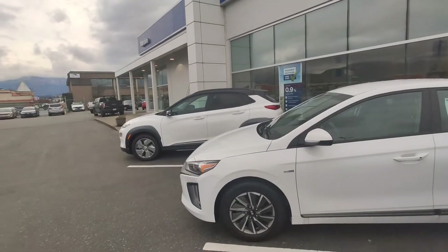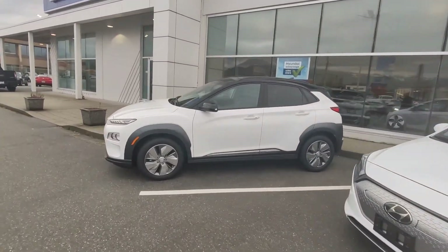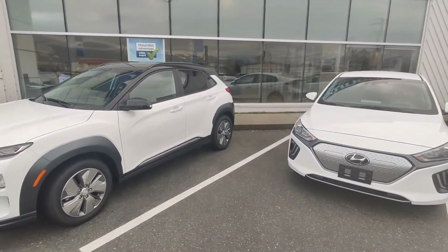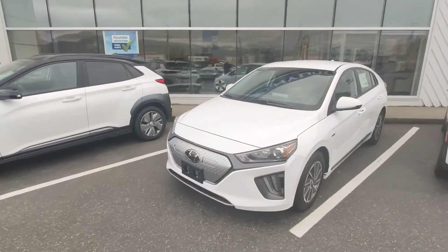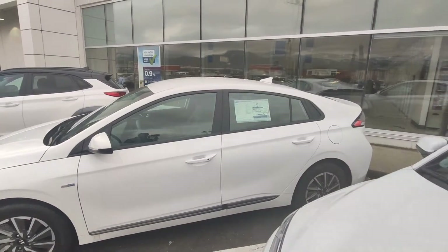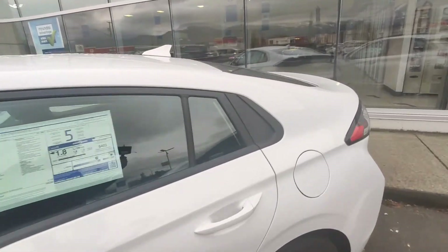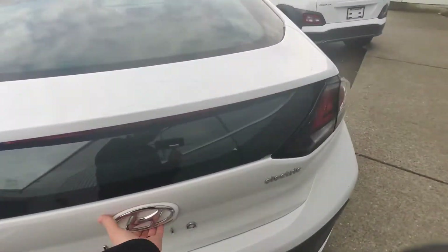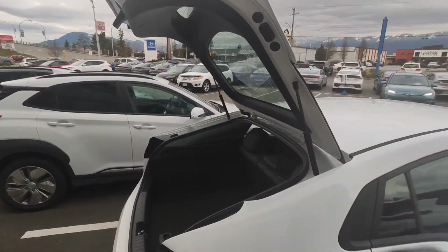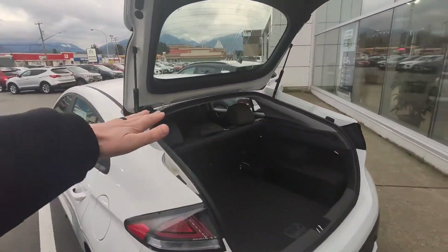Let's get a look at these two vehicles. I have a tape measure with me so I'm going to show you a couple of things. A lot of people come in and look at the Kona specifically because it's a subcompact SUV — it's the only one of the two considered an SUV. The IONIQ is considered a hatchback. You may look at it and think it's a sedan, but when you open the back the window comes up with the trunk, so it's a hatchback — almost a fastback because of the very raked window.